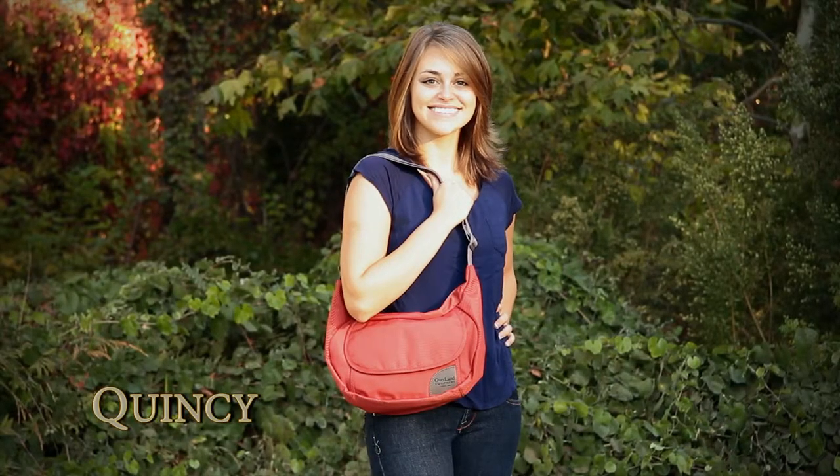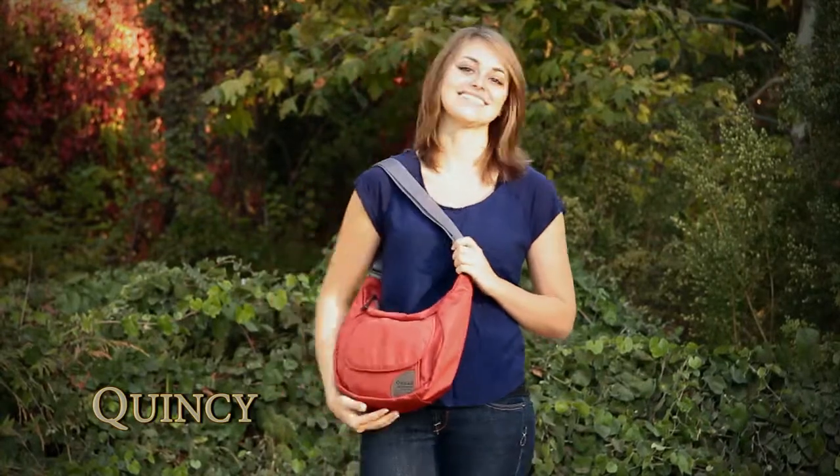With its sleek design and classic Overland equipment organization, the Quincy is a fun bag for the active woman.